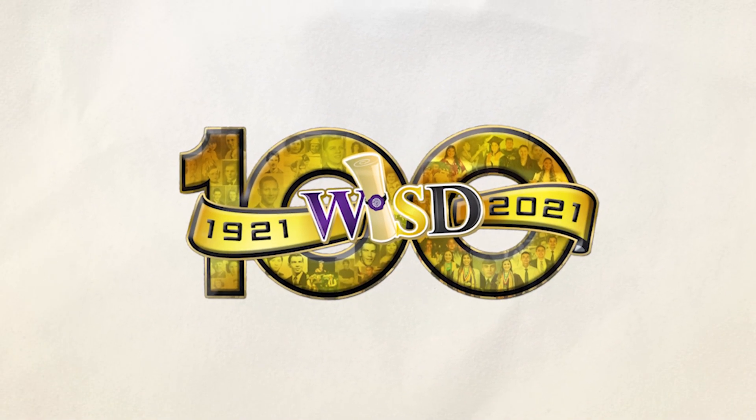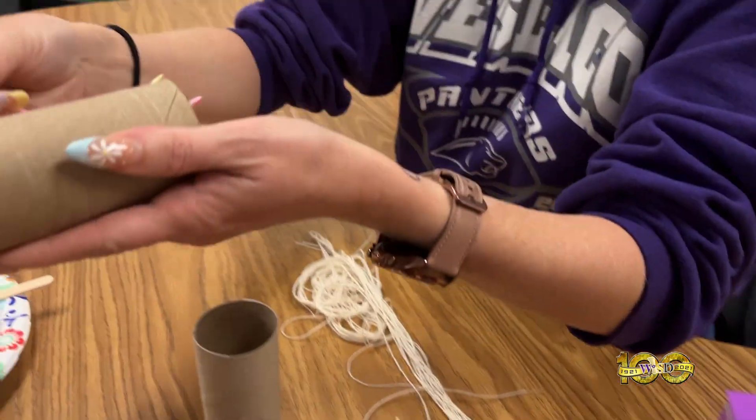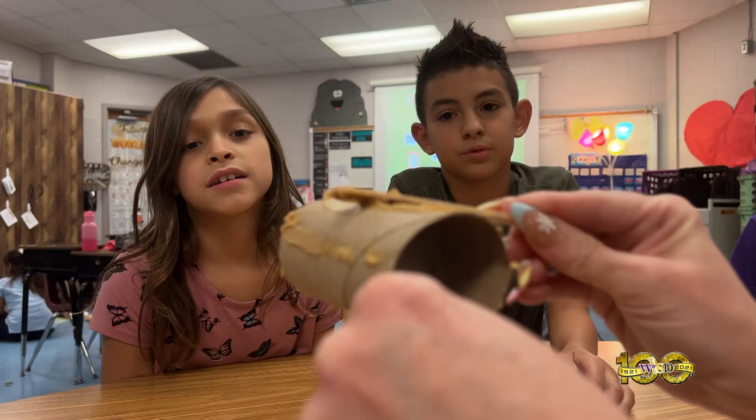You have a stick, okay? You're gonna put the peanut butter. A hands-on activity, a lesson on recycling, and the care for animals all rolled up into one.